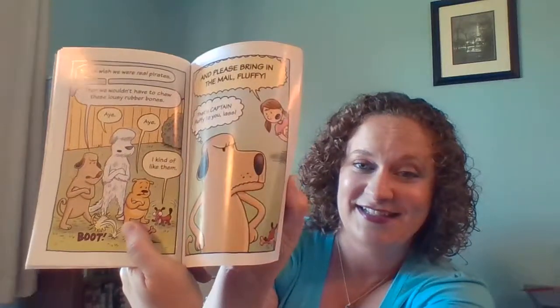Scurvy Dogs is a graphic novel about a group of dogs that are pirates — well, they're pretending to be pirates. It's a really cute, very funny little story. My daughter loved this book.